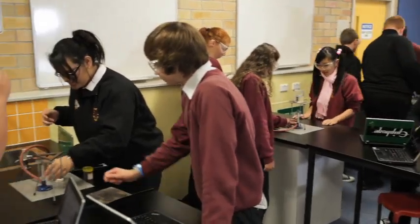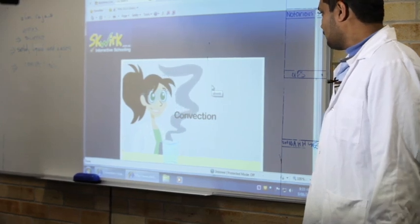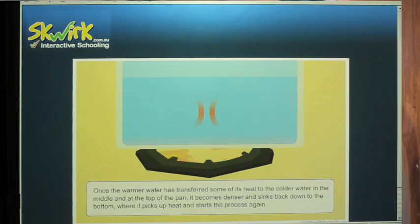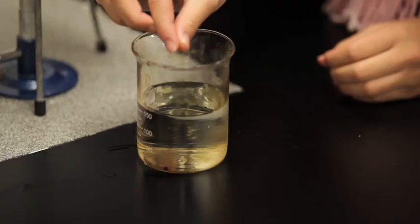When we normally start science, we start off with the Squirk to give them an overview of what is happening. Like for example, today's lesson with convection current — give them a video, and then after that we normally do the experiment and then come back and ask the kids to do the pop test.